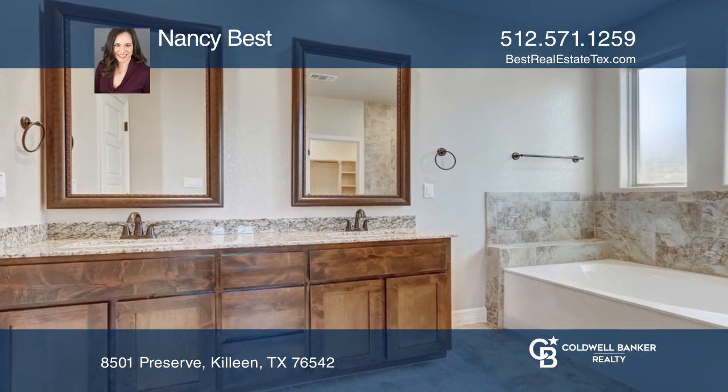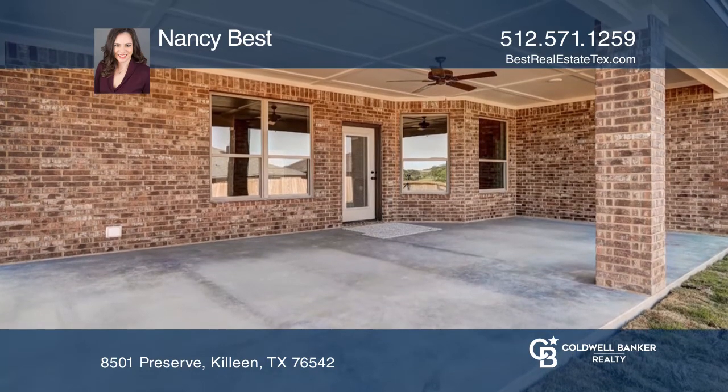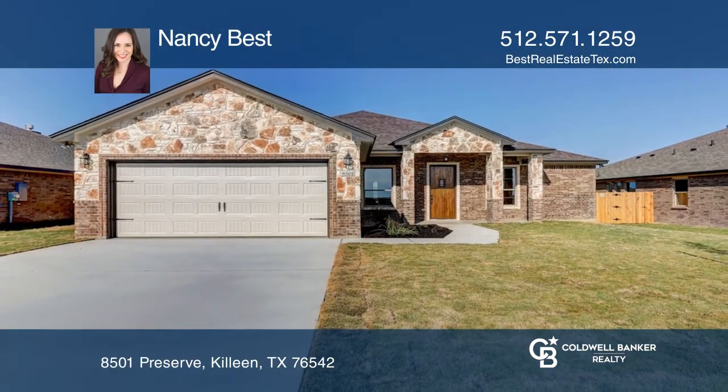The master has a giant walk-in closet and spa-like bath. Enjoy scenic rolling hills from the large covered patio. Nancy Best is ready to show you your new home.